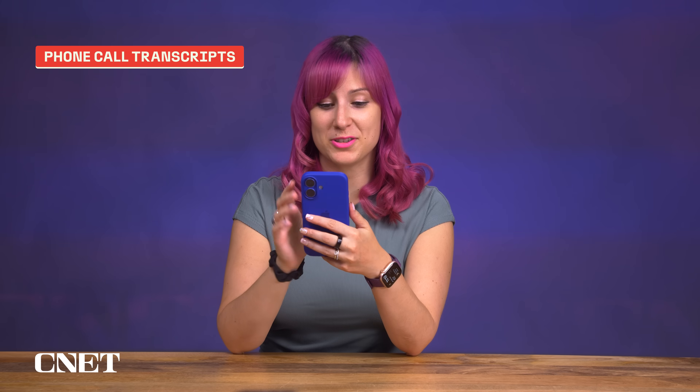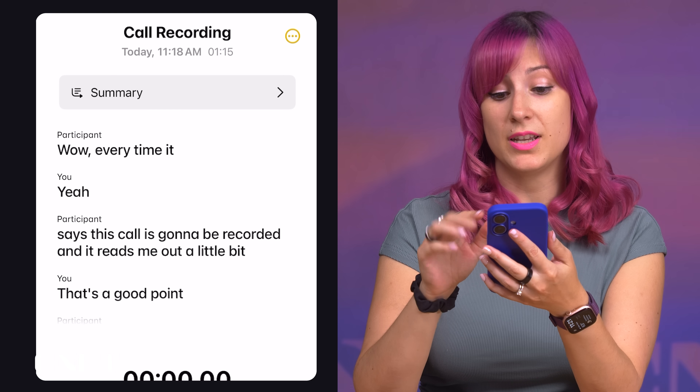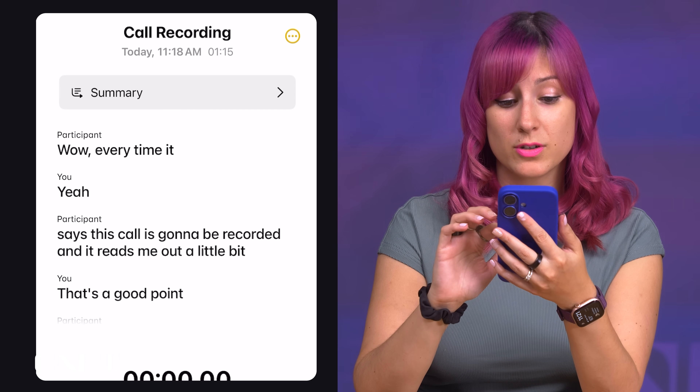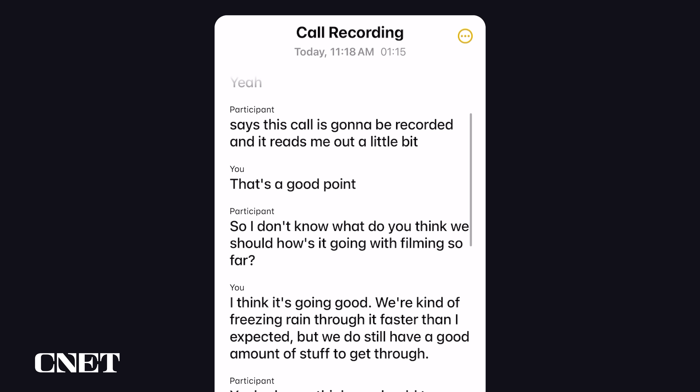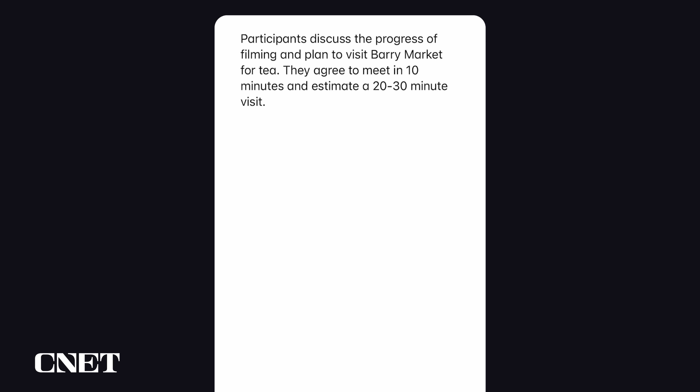It looks like I'm getting a phone call. [Takes call.] It's a good thing I recorded that phone call because I cannot remember those directions. The phone call automatically saves to the Apple Notes app. As you can see at the top, there's a summary, and then there's the full transcript, which I'm scrolling through right now. It looks like it caught every bit of the conversation. The summary is pretty brief, but it did capture the gist — discussing filming and planning to meet at Bowery Market in 10 minutes. For a phone call of this length, it did a decent job summarizing it.